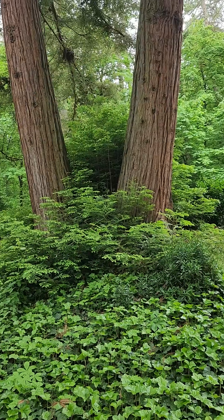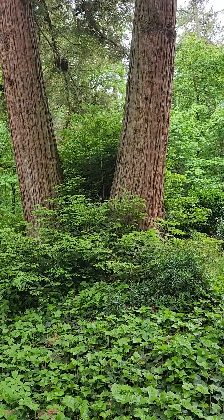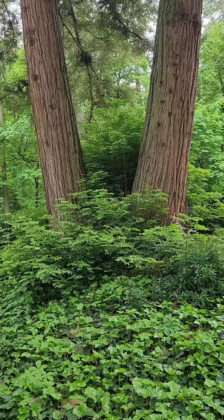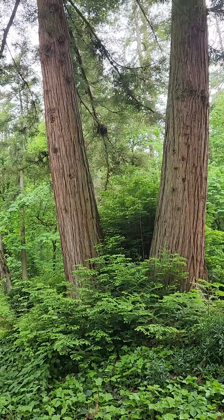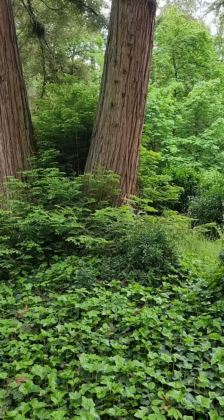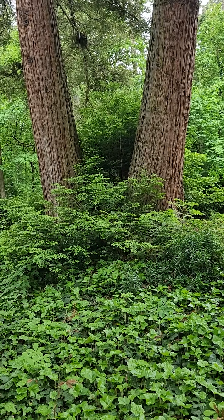This tree goes back to the dinosaurs and before flowering plants — it's just an amazing tree. It likes moisture and absorbs moisture and nutrients through its leaves. There's also a lot going on with fungi living in it, and entire ecosystems exist in its canopy.